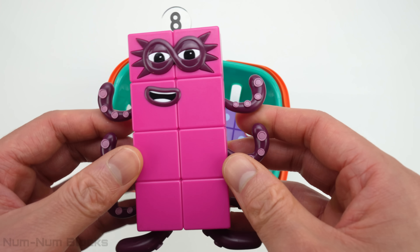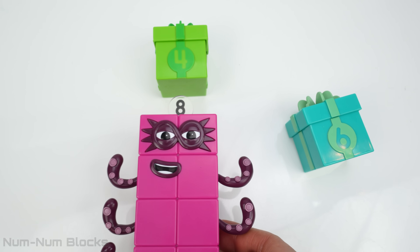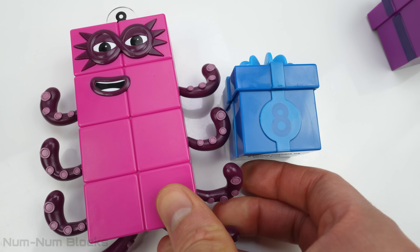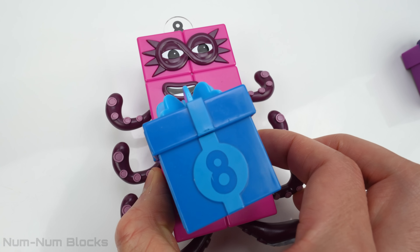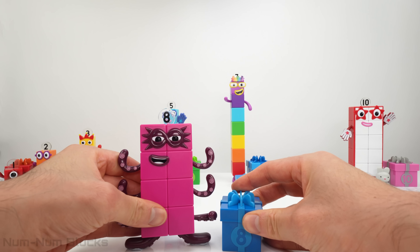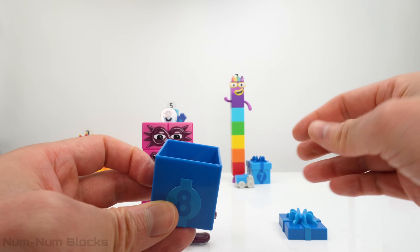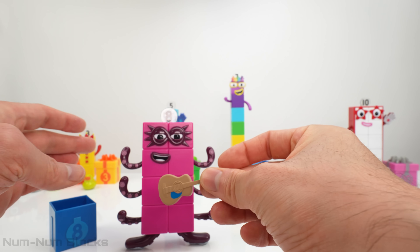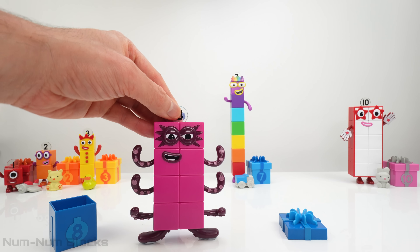The next number block is eight! This is eight! Let's find out what's in the number eight box! There are eight circles! This is called a guitar — it's a musical instrument! Eight comes after number seven!